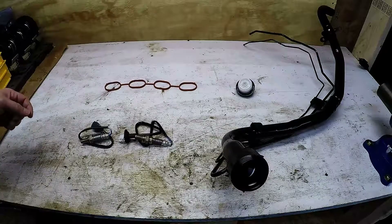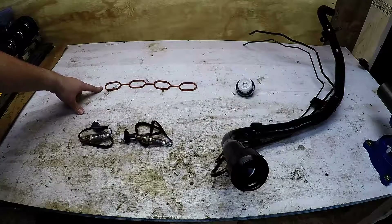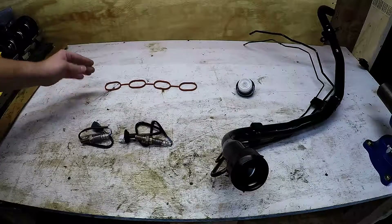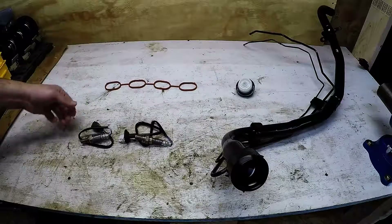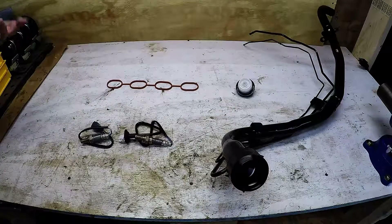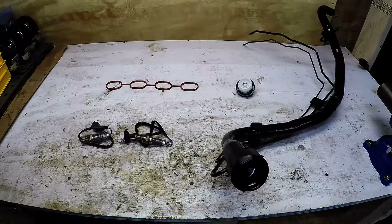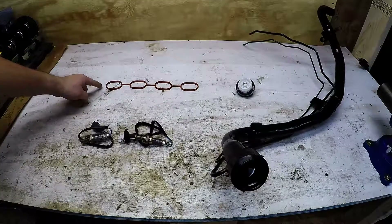For P0171 — system too lean — this is a replacement improved design for the intake manifold. The 1ZZFE engine has been noted for the intake manifold gasket breaking down and allowing extra air. This is a rubbery gasket. Replacing it may allow the computer to properly mix fuel and air because the amount of air passing through the manifold is now correct. You can get this code by itself and this gasket may be all you need — it's a very straightforward replacement.